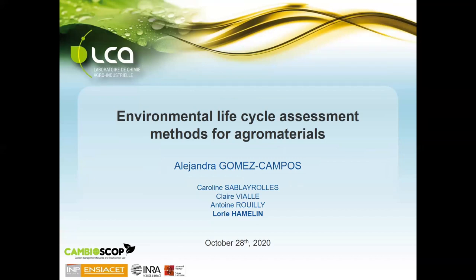Hello everybody, my name is Alejandra Romez and I will be presenting part of my PhD work, which consists in the environmental life cycle assessment methods for agro-materials or bio-based materials. This is done at the LCA Laboratoire de Chimie Agro-Industriel, and Lori Amna is one of my thesis advisors, participating on this project as well.